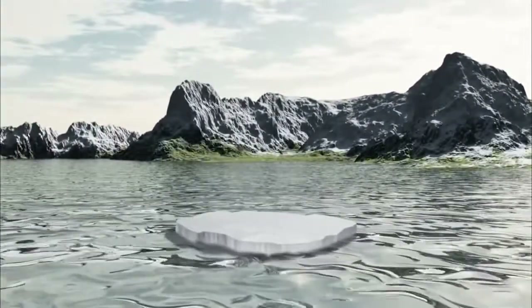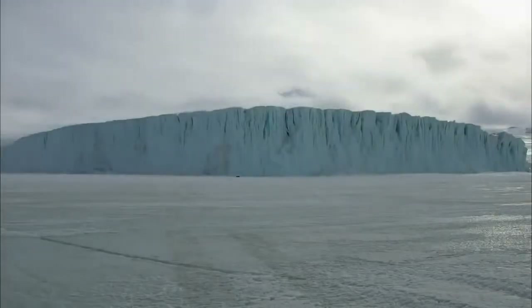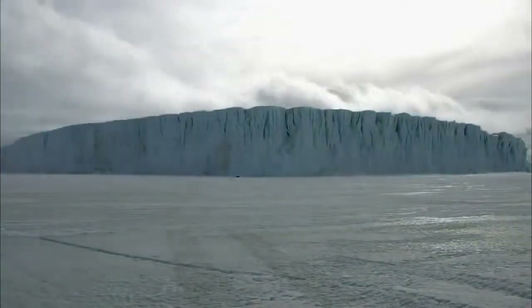A one degree rise in ocean temperatures in the waters surrounding Antarctica will attack and begin to melt the ice shelves from below very quickly. The air temperatures will stay cold enough to keep things frozen at the surface, but what we're worried about is the ice being attacked from beneath, not from above.